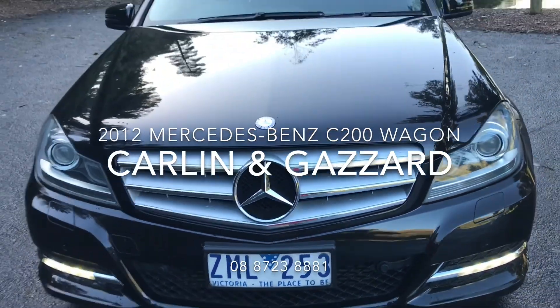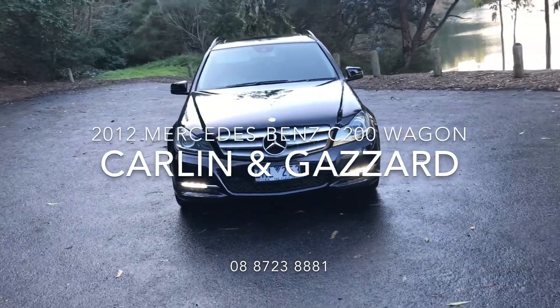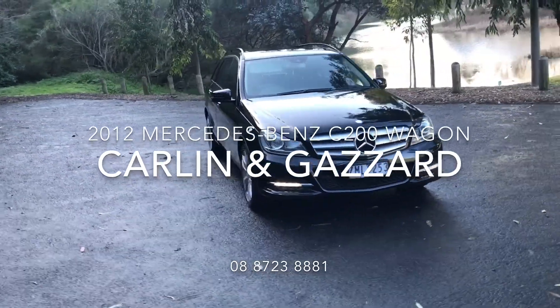Thank you for your interest in our 2012 C200 wagon. To help you feel more comfortable with purchasing a vehicle site unseen, we've put this video together for you.